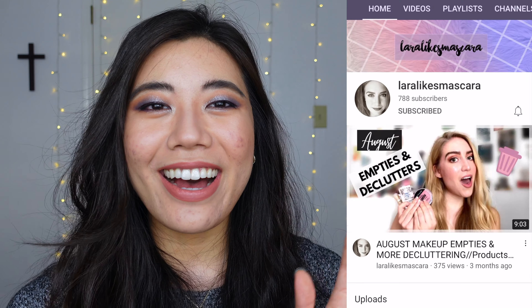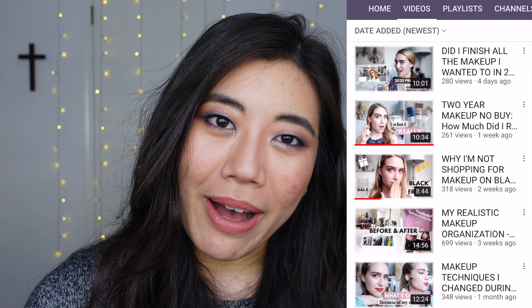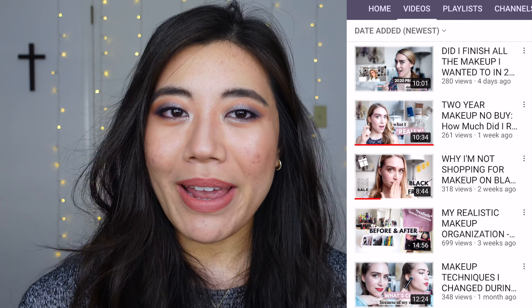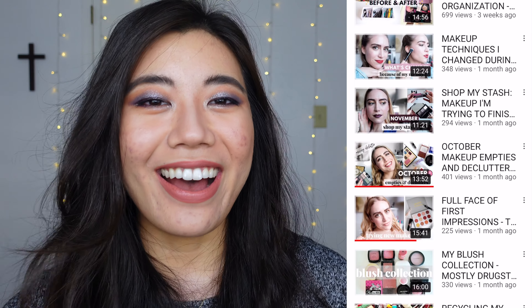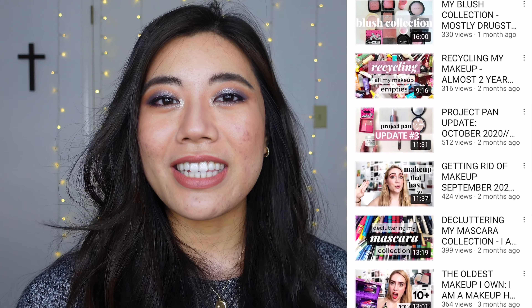Today, I am collaborating with Lara from Lara Likes Mascara, and she is just rounding off a two-year no-buy, and she's obviously a lover of makeup. Her name is Lara Likes Mascara, so she just has a lot of new insights and a lot of lessons she's learned from this experience that she shares on her channel.